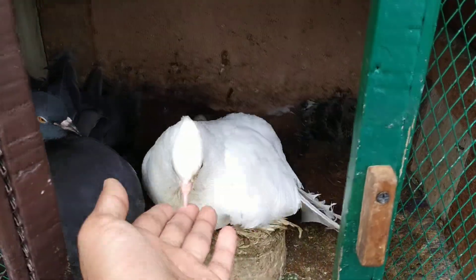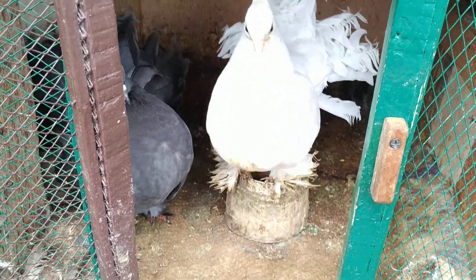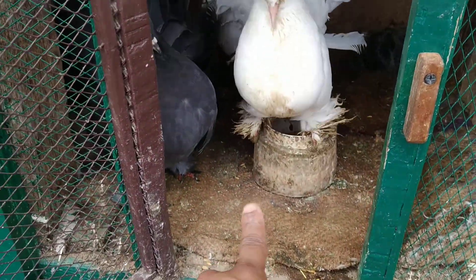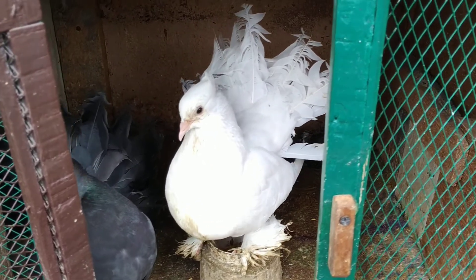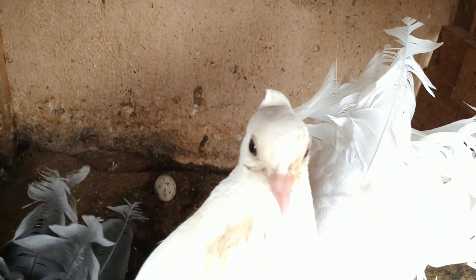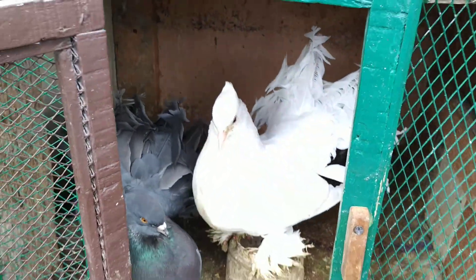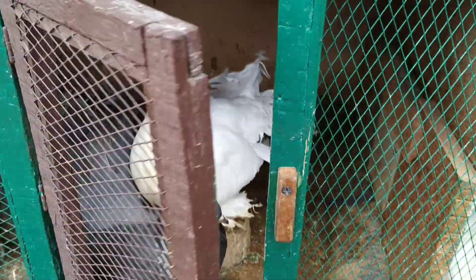They are looking very dirty because it's rainy season and the loft became a little wet. I just cleaned up this loft, so that's why they are again a little dirty — I will let them bathe soon. She has already laid another egg — check it out. It's a very fast laying process.